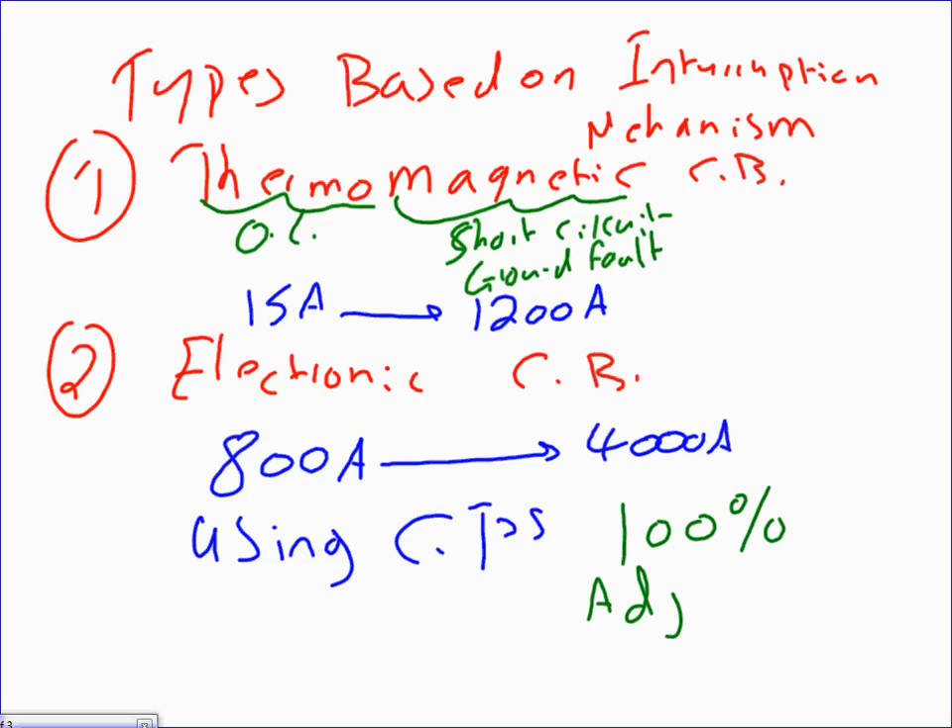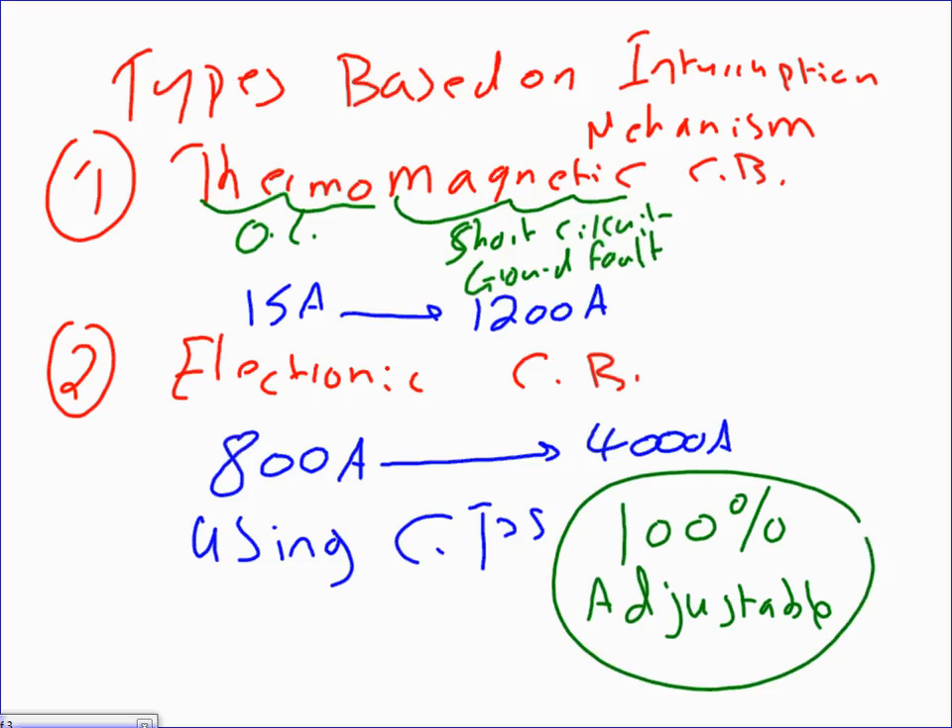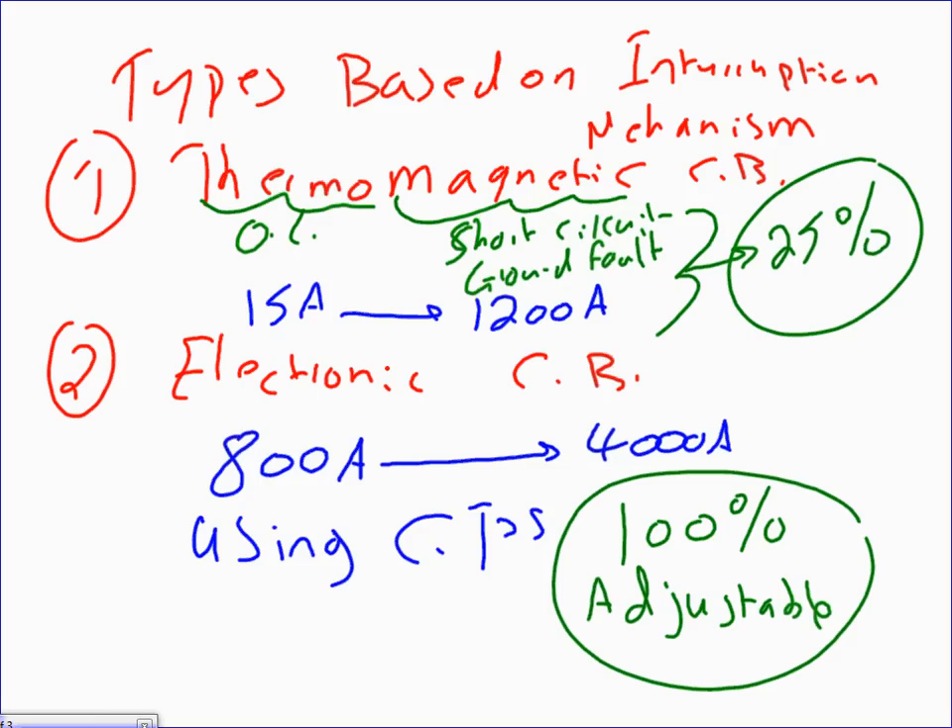Thermomagnetic circuit breakers are about 25 percent adjustable — you can adjust one or two components. If you need 100 percent curve adjustment for coordination, you go to electronic circuit breakers. When you use the Partners for Windows software, it will ask whether you have a thermomagnetic or electronic circuit breaker, because they have separate libraries for each type.